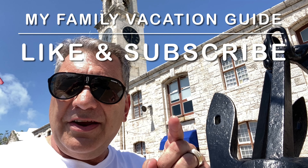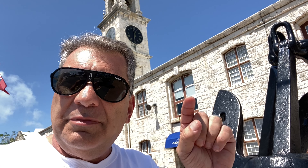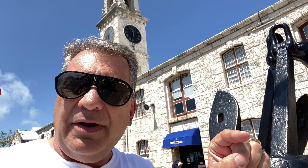Hey Vacationers, hope you're having a fantastic day. Please subscribe, hit that like button, and if you have a comment let me know how we're doing. Thank you.